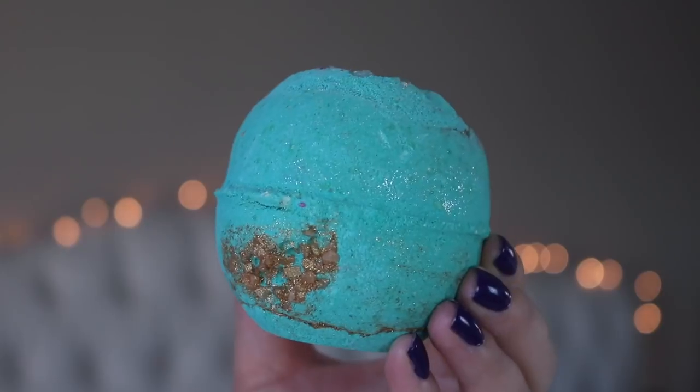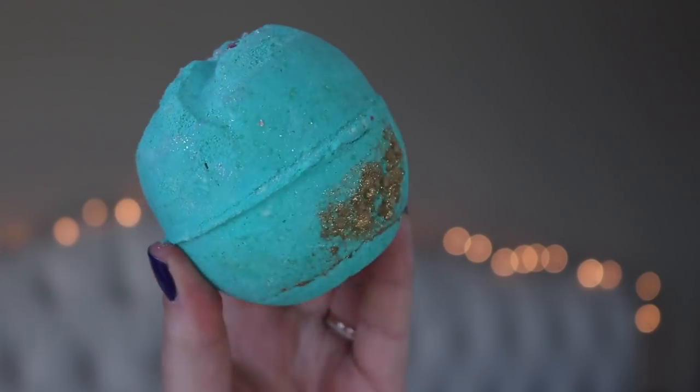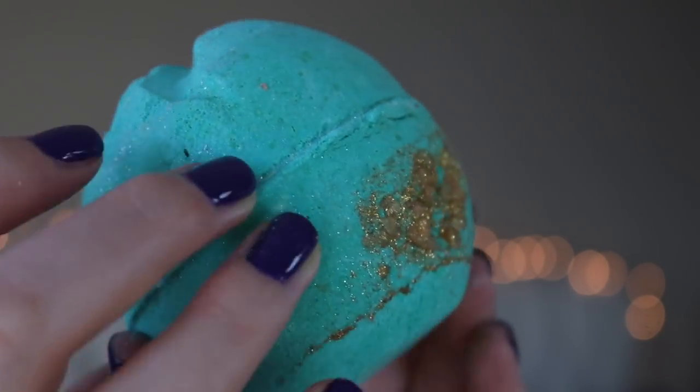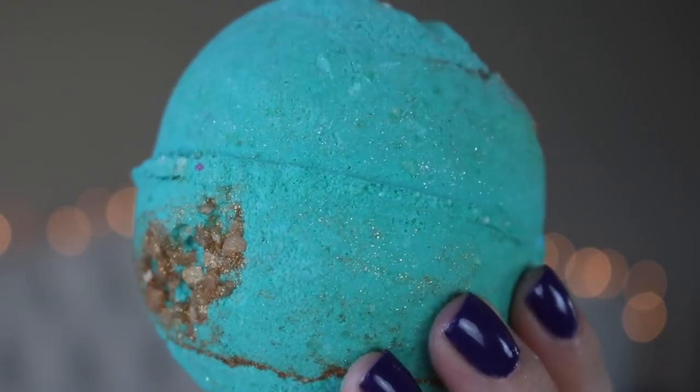This one is called Santa's Workshop - in the UK it's called Santa's Grotto. It's absolutely beautiful with gold and clear popping rocks or salt crystal-type things, silver glitter throughout, and gold glitter throughout. It smells unlike anything I've smelled from Lush, but in a good way - the most floral thing I've ever smelled from them. It says it has everlasting flower absolute, ylang ylang, and tagades oil. It's at the top of my list to try.